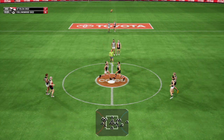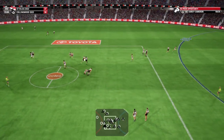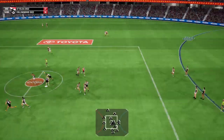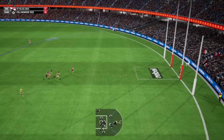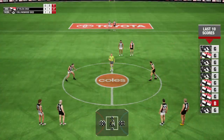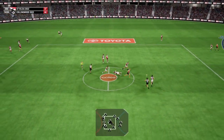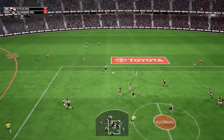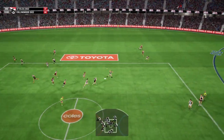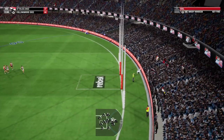Centre bounce. Punched away. Hits him hard. The ball mopped up. It'll be a ball up. Hammers it. Finds the loose ball. Slams it hard. Back in the middle as the rucks go at it. Winning it was Ryder. 41 gets the loose ball. Gets the handball away. Linking by hand. A drop punt through the goals.